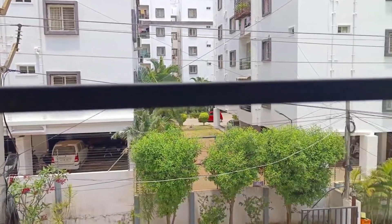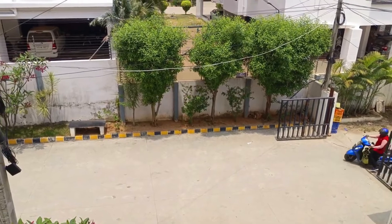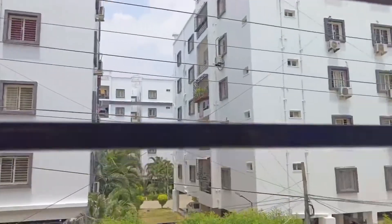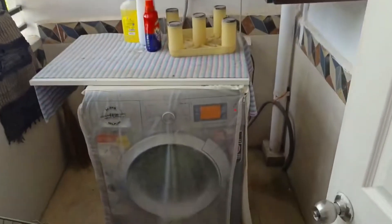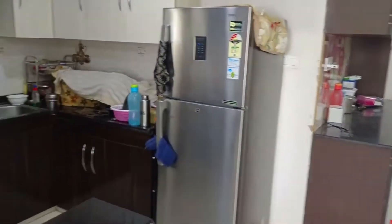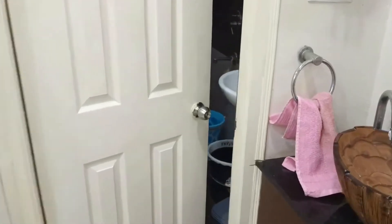This is the building exterior. We can see the stairwell area going in front. We have two balconies in this area, so we don't have a problem with ventilation. We have a modular open kitchen, a bedroom with a balcony, and a dining area and kitchen.